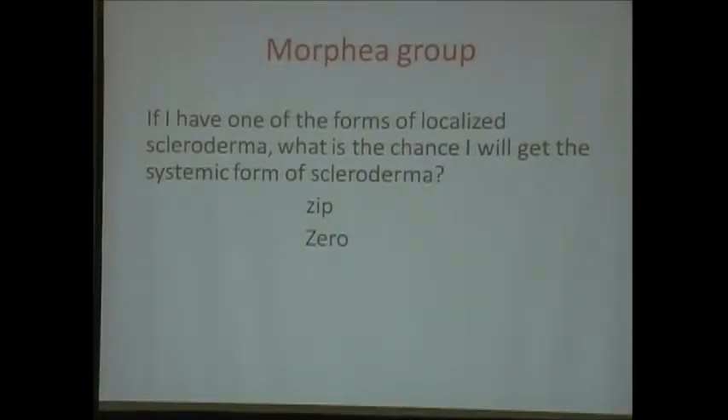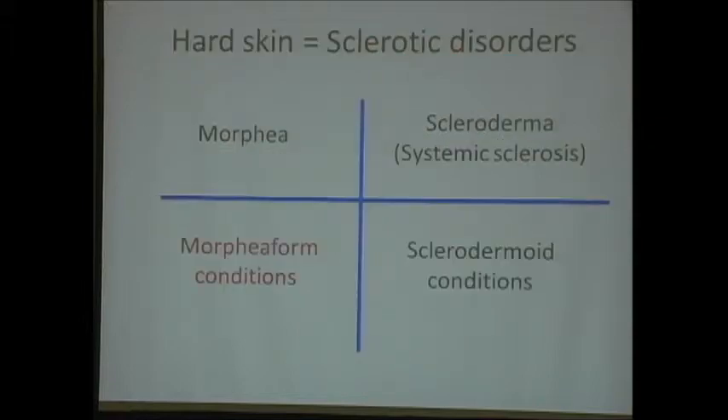The question I always get at the meeting is: if I have morphia or localized scleroderma, will I ever get systemic sclerosis? I tell my patients I give them a money-back guarantee—if they have morphia and someday show up with systemic sclerosis, I'll give them all their money back, because it should not happen. But it can be confusing when you initially present. We need to have compassion for you, and you have to have compassion for us.